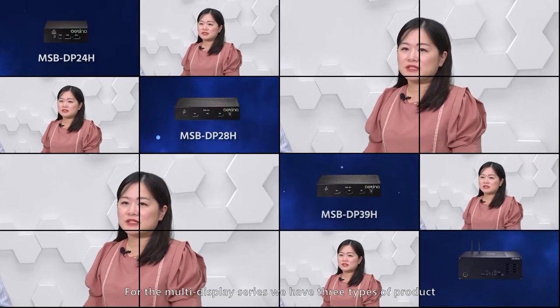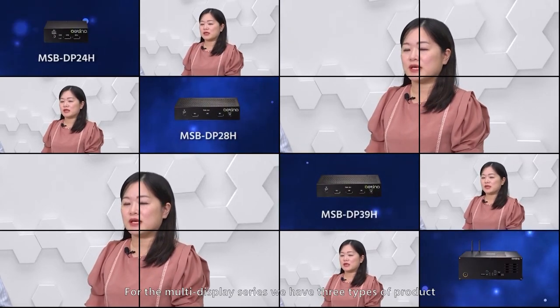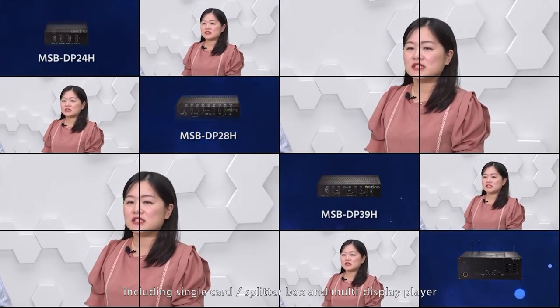Now, we are moving forward to another product: the Multi-Display Series, Antena MDS. For the MDS series, we offer solutions of 4, 6, 8, 9, or 12 board displays. You can easily change the configuration you need. For the multi-display series, we have three types of product including single card, splitter box, and multi-display player.